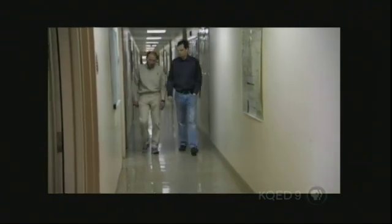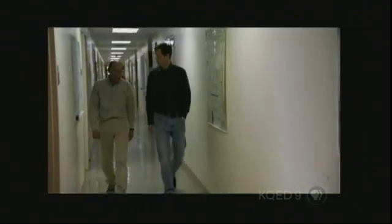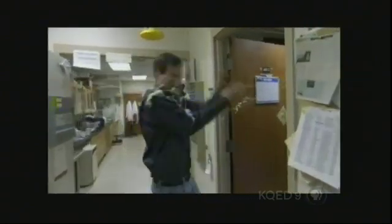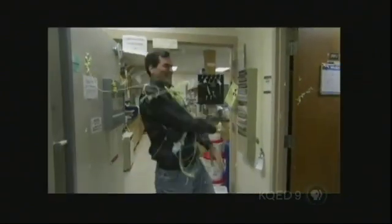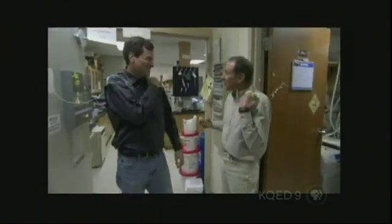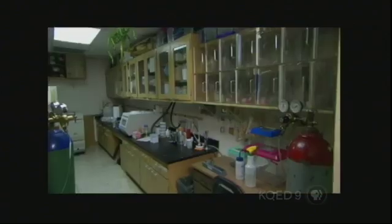Its rarity is a testament to the sheer difficulty of harvesting this material. But that may soon change, thanks to this guy. Here's where we keep our spiders — special little cages for them in this room. Spider central! This is Randy Lewis, a biologist at the University of Wyoming who's stuck on spider silk.